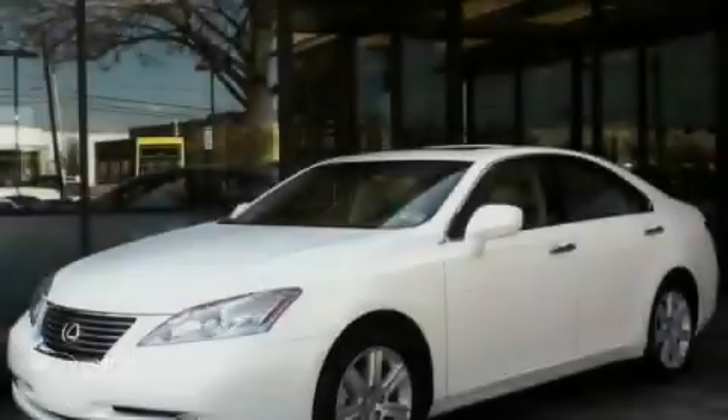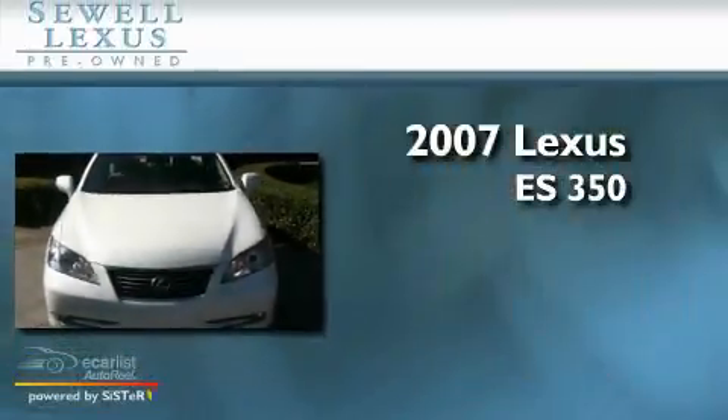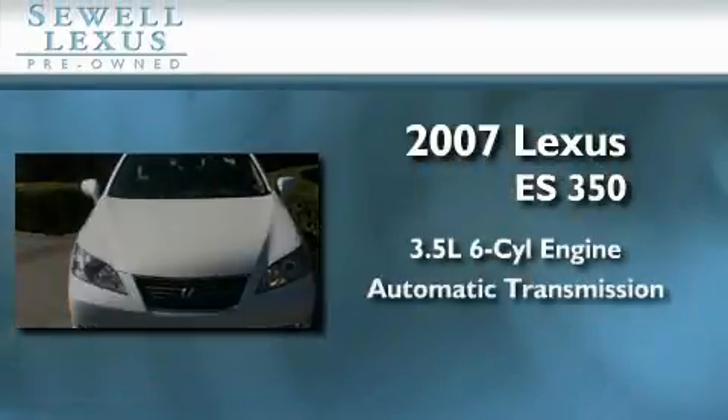Sewell, obsessed with service since 1911. This is a 2007 Lexus ES350. It has a 3.5 liter 6-cylinder engine and an automatic transmission.